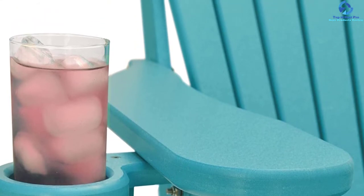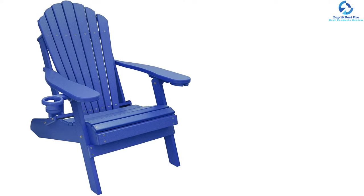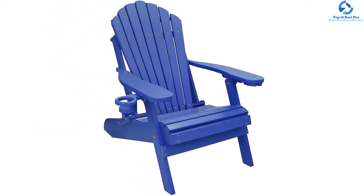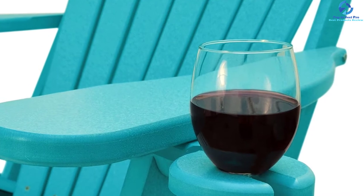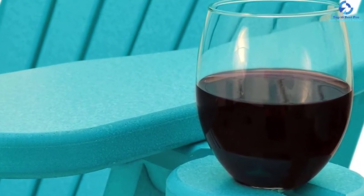Convenience is another positive sign of this chair. It can be assembled easily and can be folded for easy storage and transport. This chair is made in the USA, and there is a separate cup holder located at the right side of the chair. It comes with a limited lifetime warranty for residential use and a 5-year commercial use warranty.